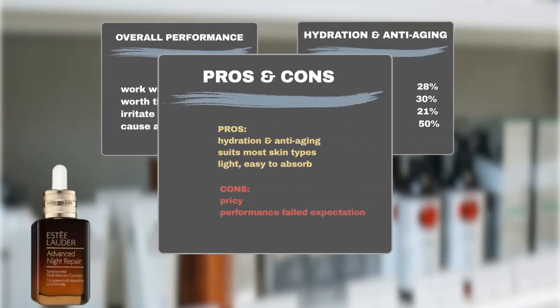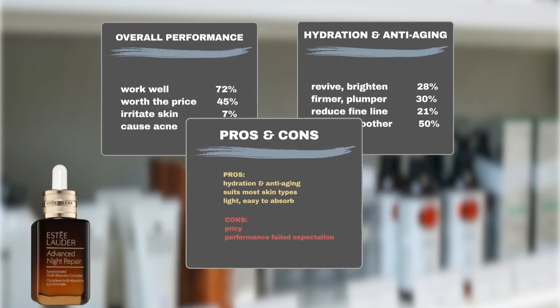To summarize, most users are satisfied with the serum's hydrating and anti-aging performance. It suits most skin types and is light, non-sticky, and easy to absorb. The major complaints are that it is pricey and not worth the price as some users think, and some users are also disappointed that the serum fails to deliver.